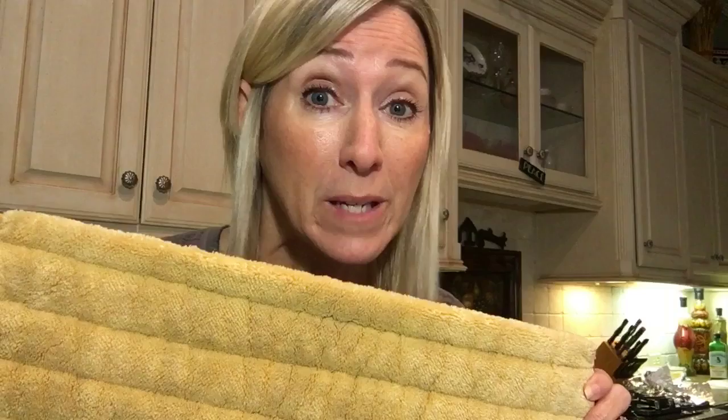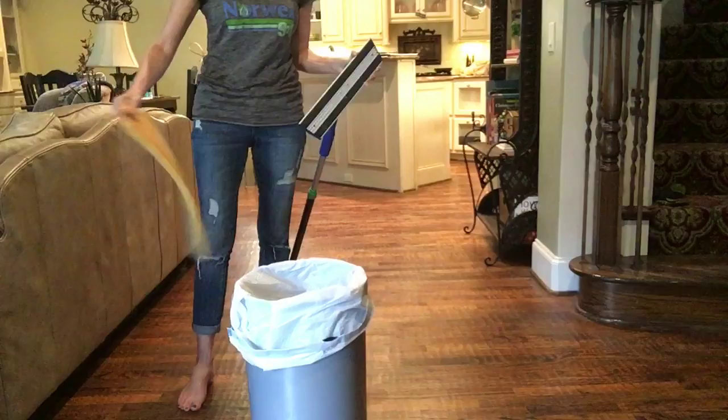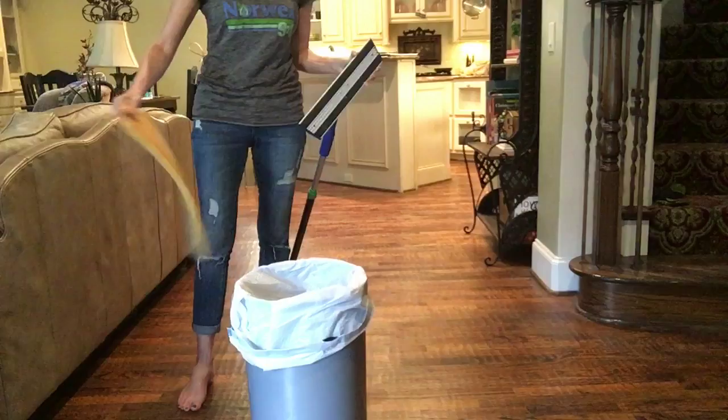This is the dry mop pad — it picks up dust, dirt, debris, and pet hair. This is the wet mop pad; it's like an Envirocloth for your floors. Yes, it has the silver, and yes, it will remove up to 99% of bacteria from your floors using just water — no yucky chemicals. No more heavy water buckets, no more yucky sponge mops, and no more expensive replacement pads.